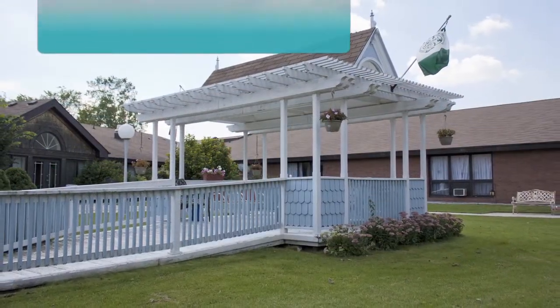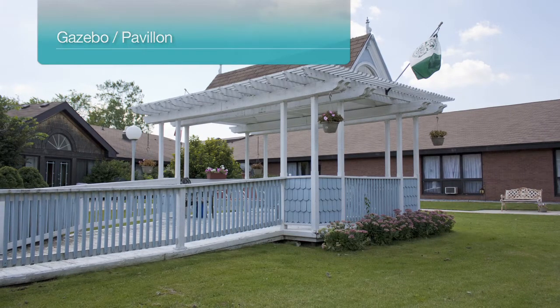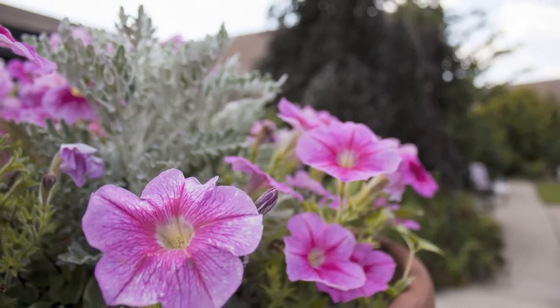With a smooth paved path, covered gazebo, and grassy area, the courtyard provides a quiet outdoor space to walk, join in on outdoor home activities, or relax. The home also features an additional five gardens and outdoor areas.